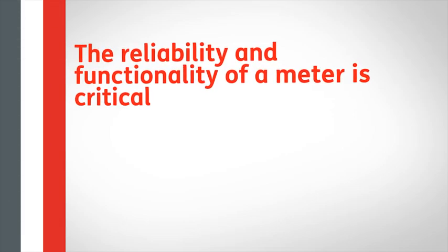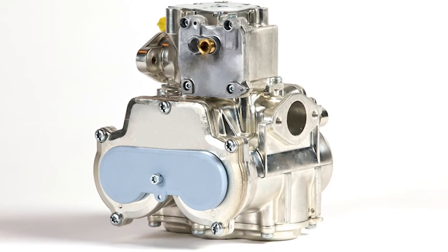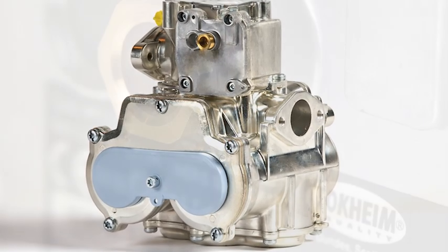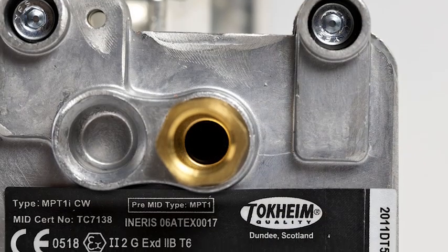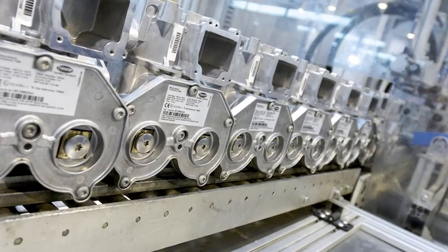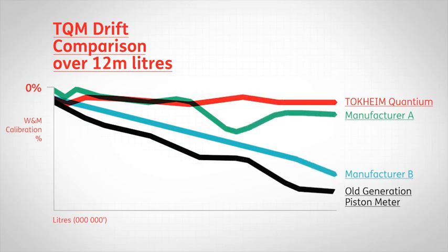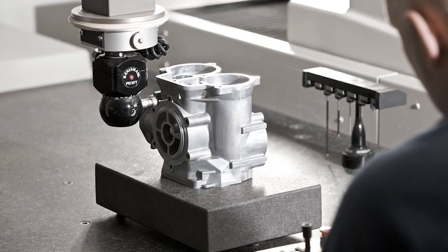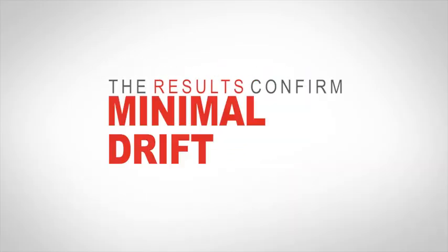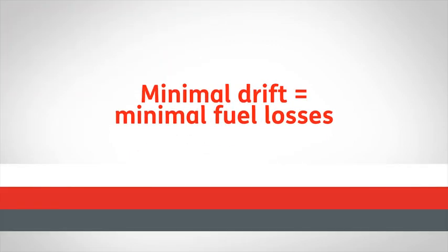Tokheim's TQM meter. The reliability and functionality of a dispenser's meter is critical. Fuel drift costs, no matter how small the drift. Tokheim's TQM is the most accurate, robust and minimal-drift piston meter in the marketplace today. Our dedication to quality, design and research in technical improvements has reduced the long-term drift associated with piston meters in general. This resulted in the launch of the TQM, the results of which have been proven in the requisite laboratory environment testing and confirmed in the field with a range of products. We understand that accurate measurement equals increased revenue. That's why our meters have been thoroughly and independently tested by NMI. The results confirm minimal drift as well as a quality, stable performance under varying conditions. This is key. Minimal drift means minimal fuel losses.